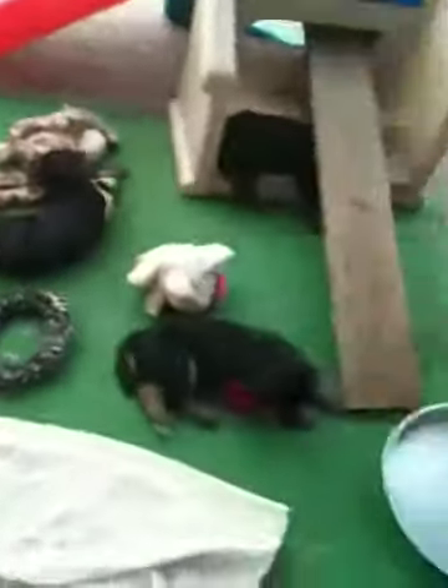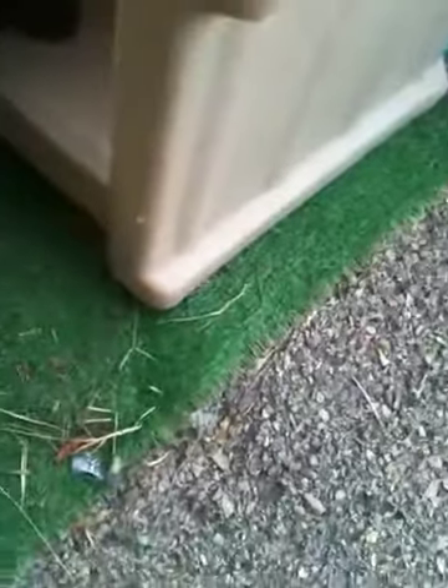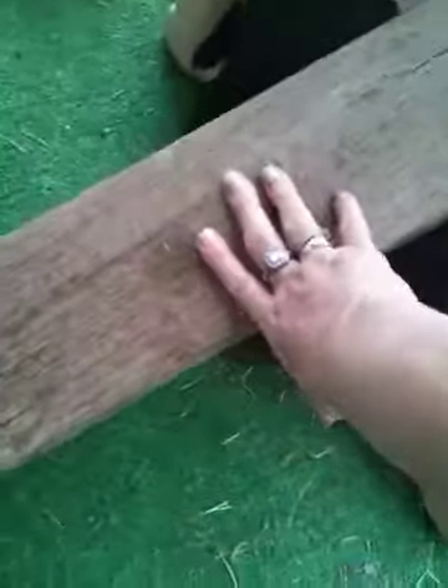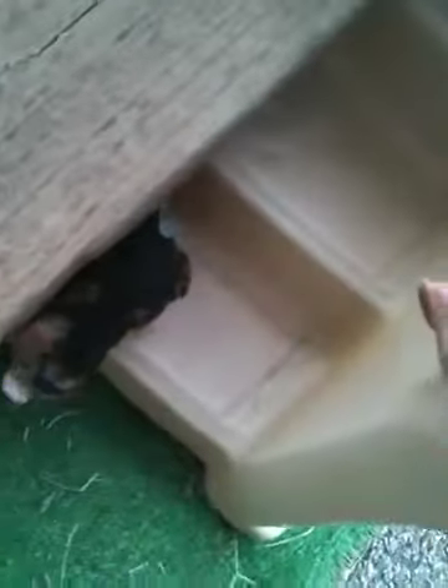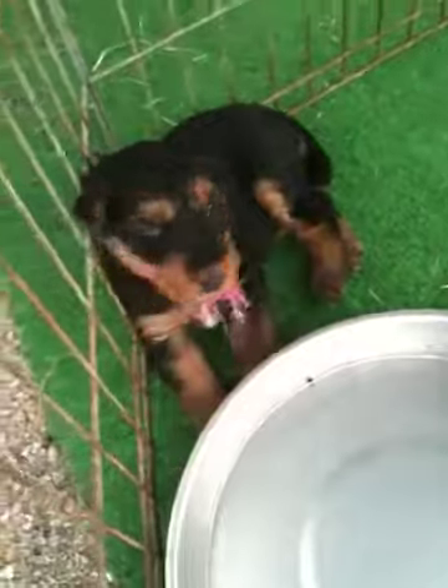And here's an enterprising one, an adventuresome one — already found the stairs in a little tight space. Haven, is that you down there? No. Who are you down here? That's Browning. There's Haven next to the water bowl. Hi, pretty girl.